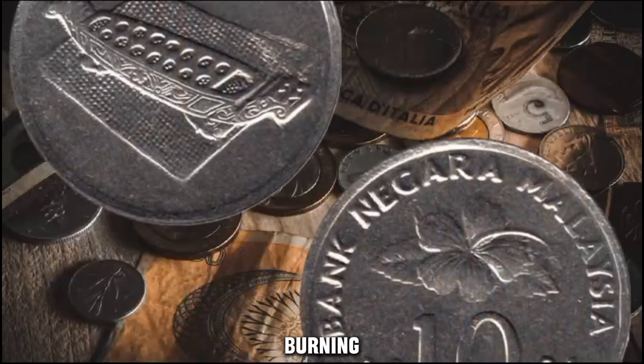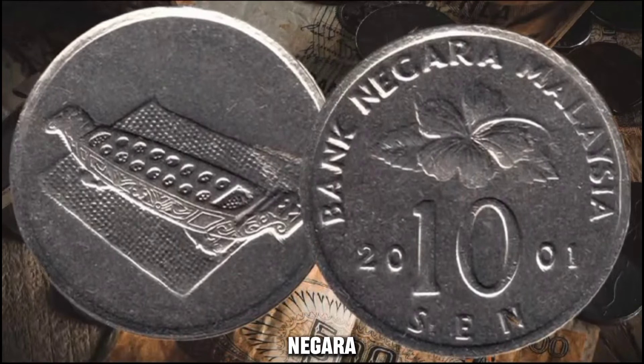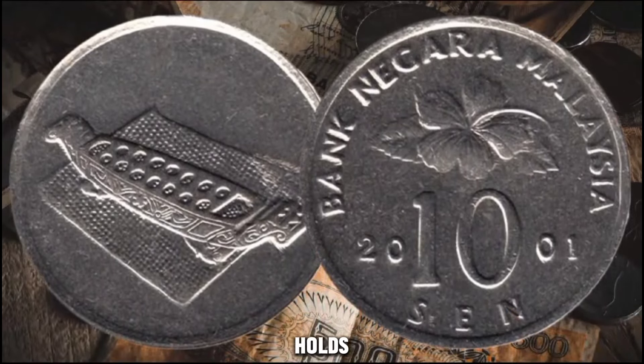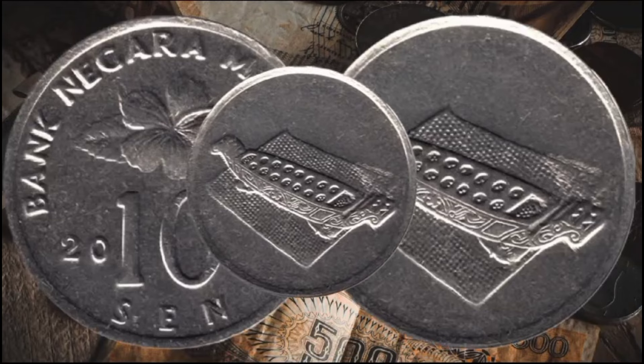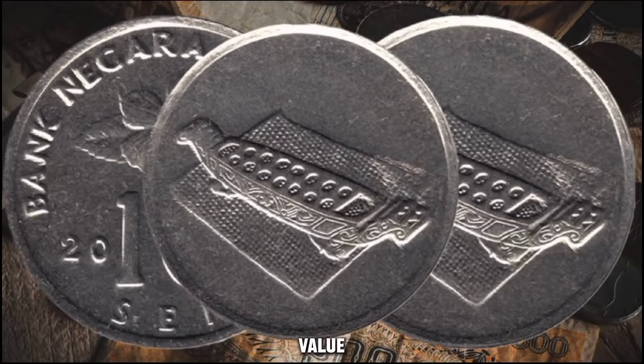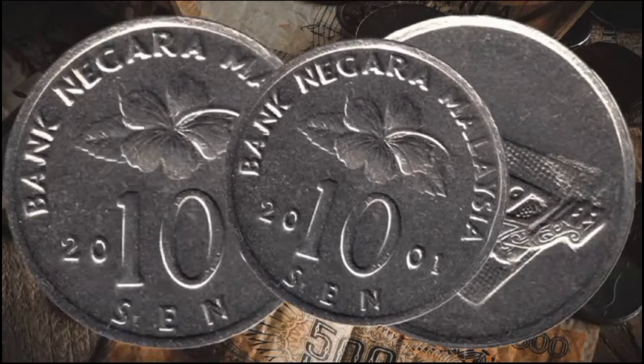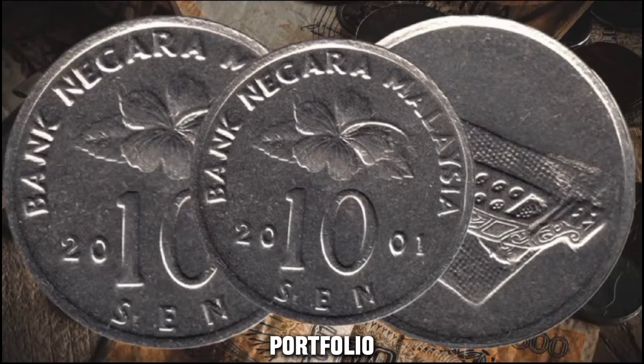What is the value of this coin today? The 2001 Bank Negara Malaysia 10 cents coin holds a significant worth in the numismatic world. On the current market, this coin can fetch an impressive value of around $3,212. This makes it a valuable addition to any coin collector's portfolio.